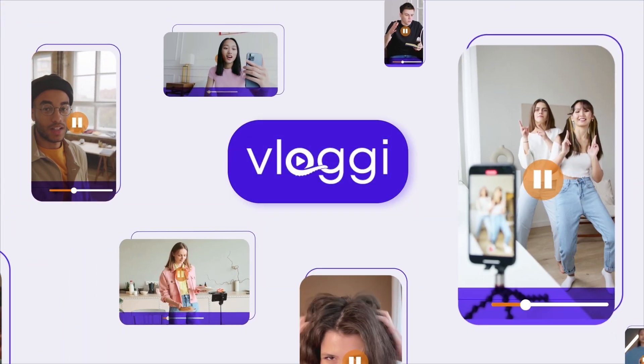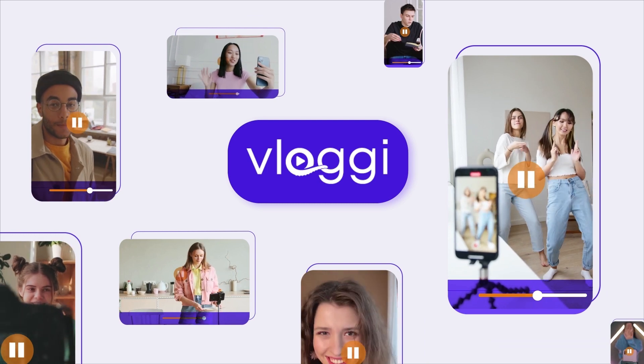Vloggy is the perfect solution for marketers who want to obtain customer videos that they own the rights to for use in marketing.